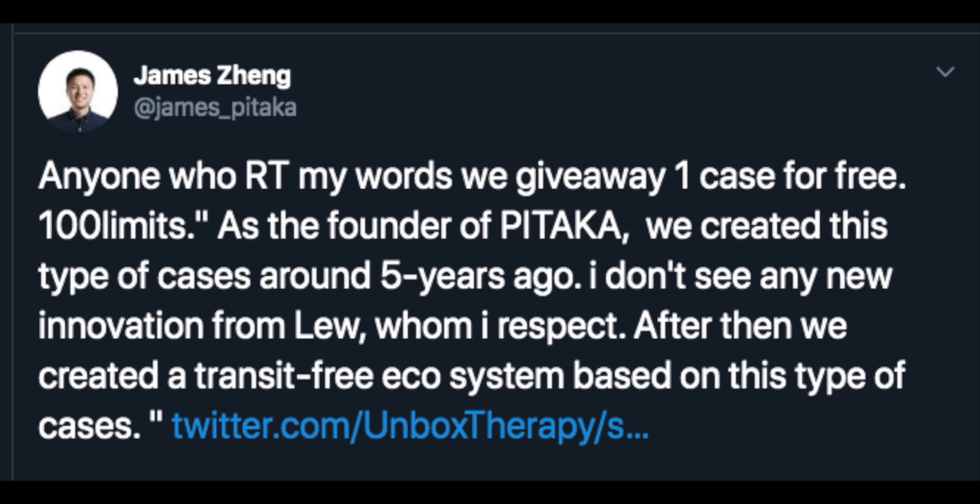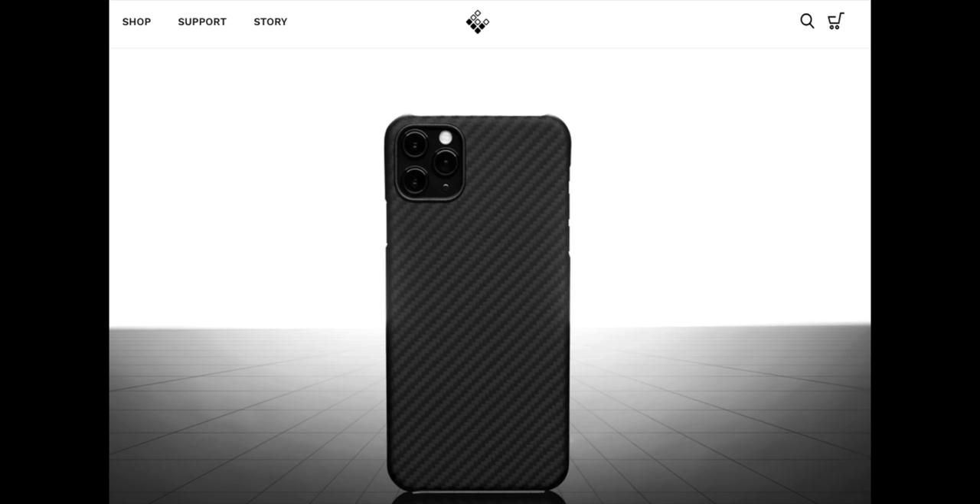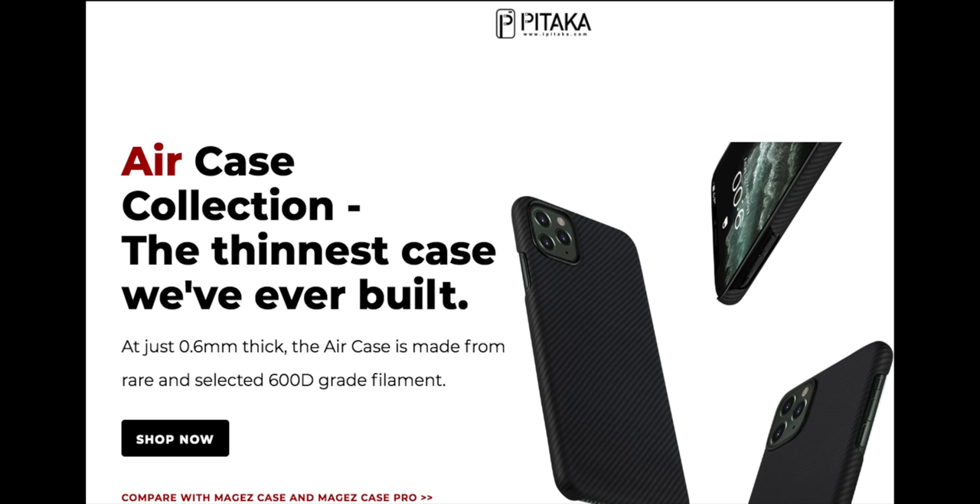Last night, I was looking around Twitter before powering down for the evening when I saw a tweet from James Zeng, the CEO of Pitaka, a case company that's been making carbon fiber aramid cases for quite a while now. Pitaka was actually one of the first companies that sent a product to me for review, so I've always kept an eye on what they're doing. The tweet referenced a post from Unbox Therapy regarding a case they had just released that looked pretty much exactly like a Pitaka case.